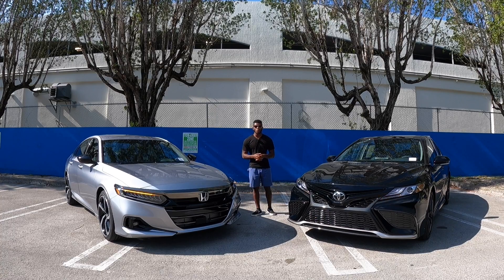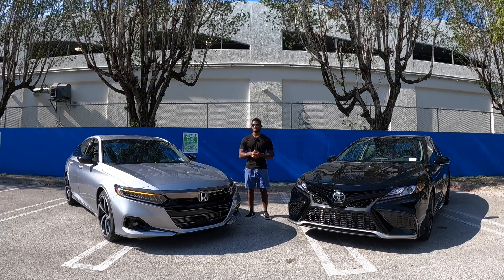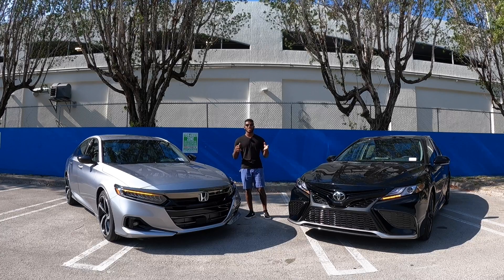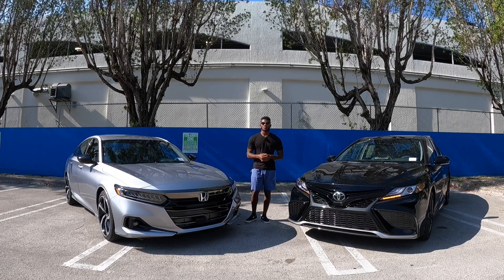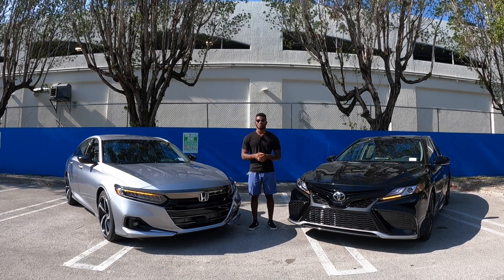The Honda Accord Sport starts at $27,430 and stickers at $29,815 with options and destination. I hope you guys enjoyed this comparison. Be sure to follow me on Instagram at Drive On Reviews, hit that subscribe button, and I'll see you all in the next video.